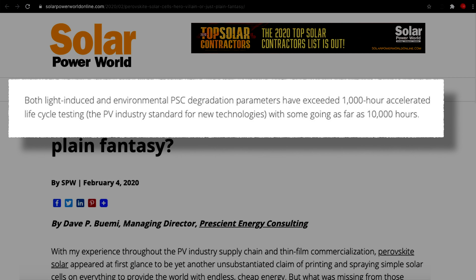There have been other operational obstacles to overcome. Scientists have been experimenting with combinations of materials in the crystalline ABX3 structure to improve stability and minimise degradation from sunlight itself and from exposure to oxygen and moisture. According to the Solar Power World Report, both light-induced and environmental degradation parameters have exceeded 1,000-hour accelerated life cycle testing — the photovoltaic industry standard for new technologies — with some going as far as 10,000 hours.